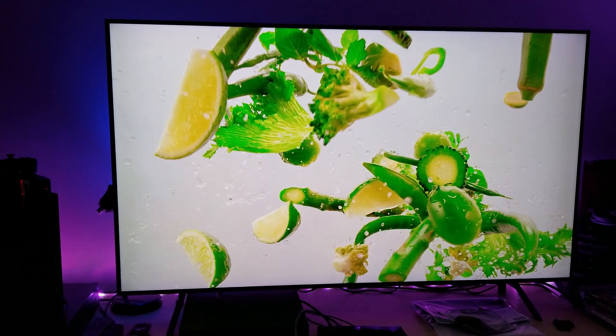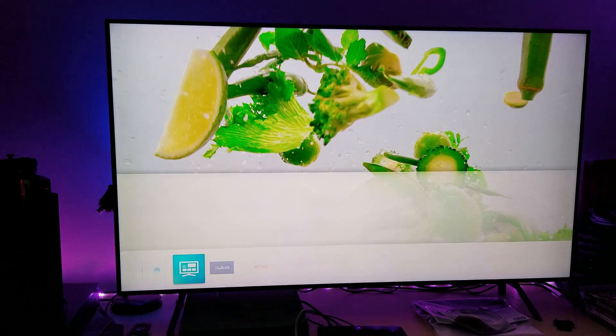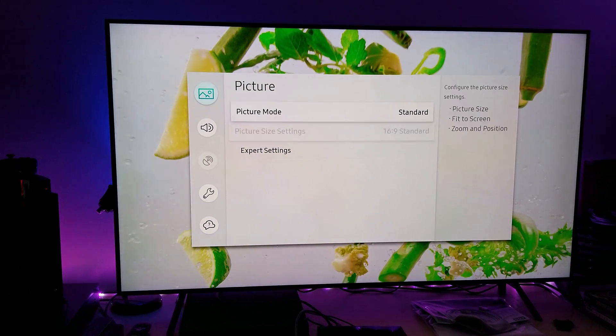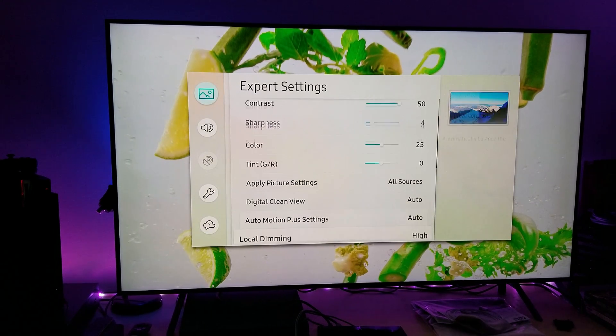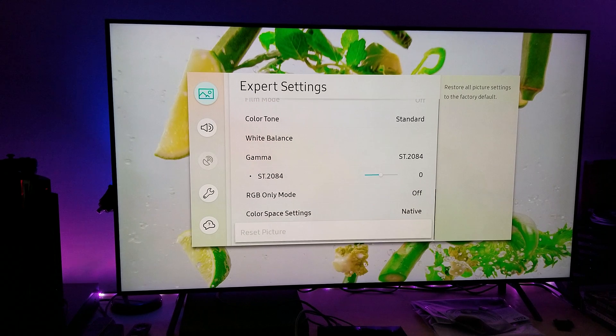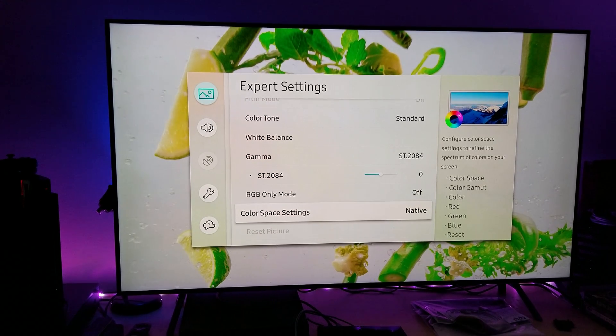So when they measure the DCI-P3 — a lot of people ask me this question. A lot of people say, well, Mr. 4K, why is it that you always choose a native color space?